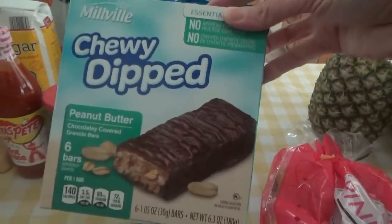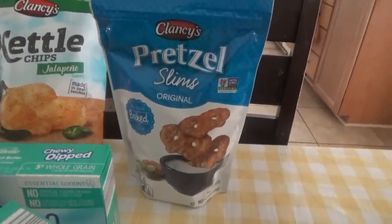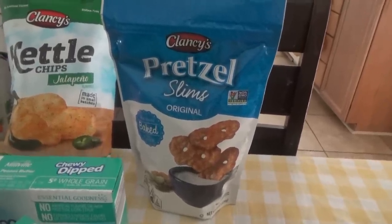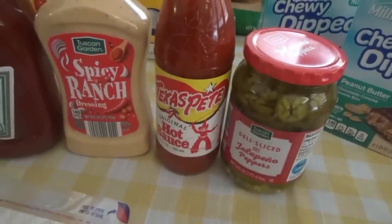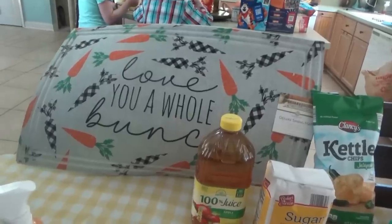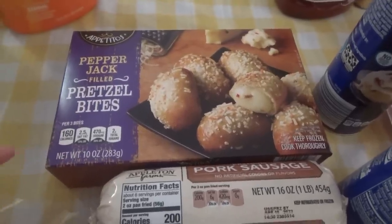I got some pretzel slims and spicy kettle cooked chips. They also had an everything pretzel flavor. We got some peppers, hot sauce — Jonah and Titus were asking for Texas Pete the other day so we got that. Got the spicy ranch dressing, ketchup, sugar, apple juice. The carrot mat — I just love carrots this year, I don't know what it is. We got some more of the pretzel bites with pepper jack cheese — Jonah really loved those.